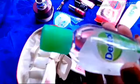This is a sanitizer — you can use it on your hands to sanitize.